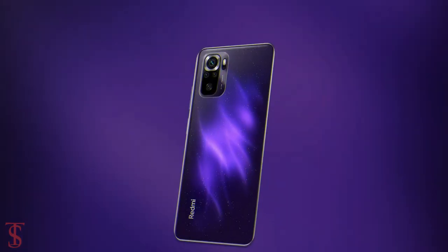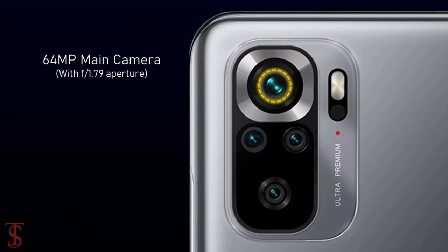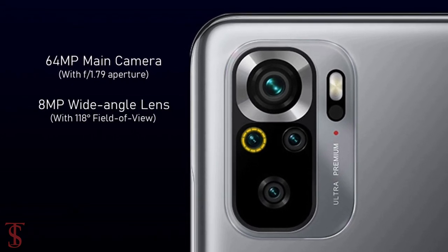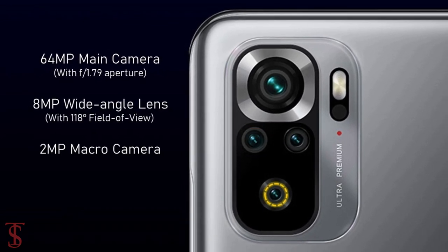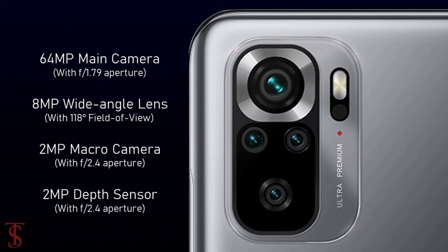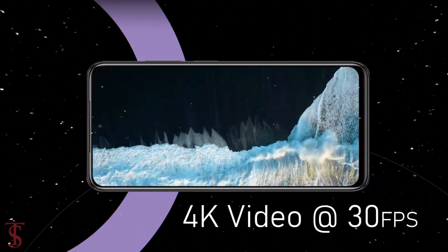As per the camera, the new Redmi Note 11 SE supports a quad camera setup on the rear that includes a 64 megapixel main camera with f/1.7 aperture, plus an 8 megapixel ultra wide-angle lens with 180-degree field of view, plus a 2 megapixel macro and 2 megapixel depth sensor with f/2.4 aperture. The rear cameras are capable of shooting 4K videos at 30 frames per second.